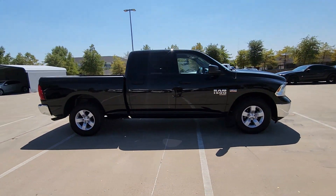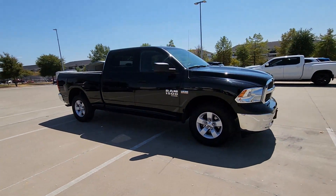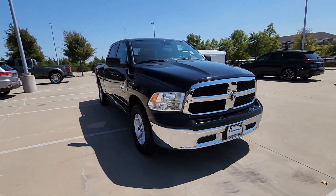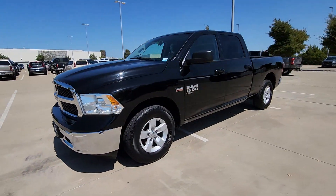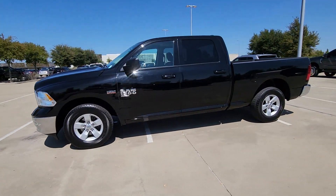The Ram 1500 delivers gritty towing capability, passenger-focused comfort and safety features, and surprising fuel efficiency. Get the truck that's both strong and comfortable to drive. Get into the Ram 1500.